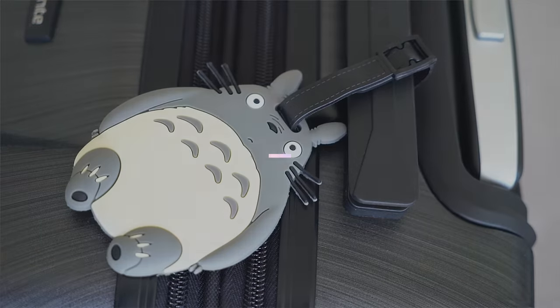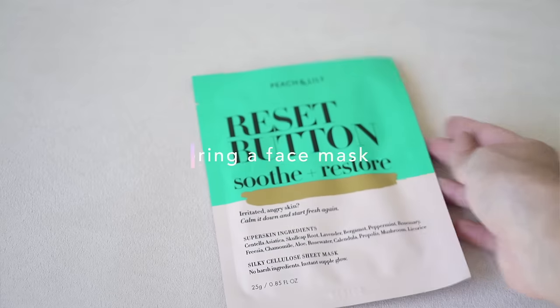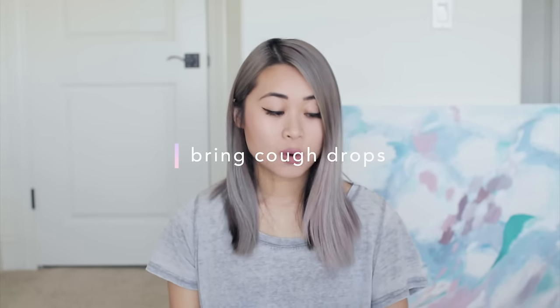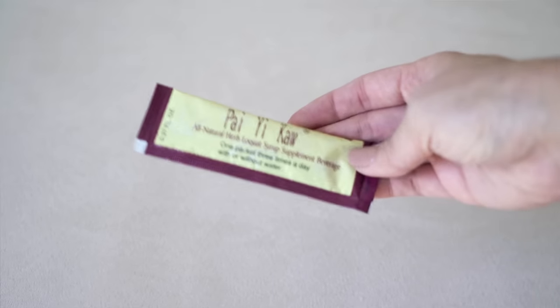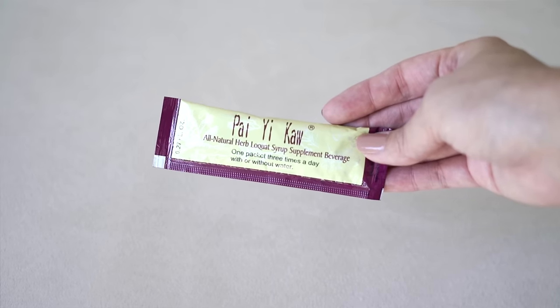Make sure you have a name tag on all of your bags — you don't know what's going to happen. What if your bag gets lost, even if it's a carry-on? It's always safe to have your name, number, and email address on your bags. Something I'm going to try this time is to bring a face mask on the airplane for some in-flight skincare, because it gets really dry up there. I'm actually looking forward to doing this. I'd also recommend bringing some cough drops — in my case, I have this Chinese loquat syrup, which has a honey texture. It soothes your throat, so just in case you have a cough on the plane from the dry air.